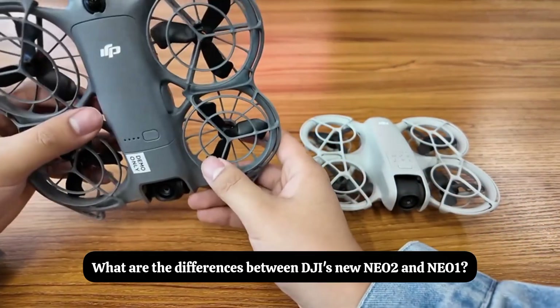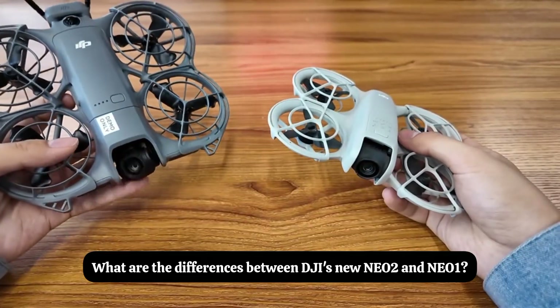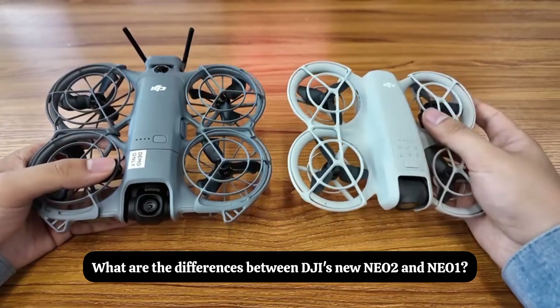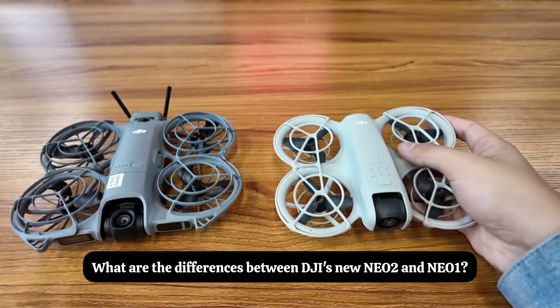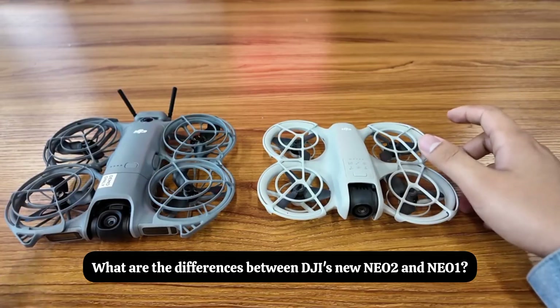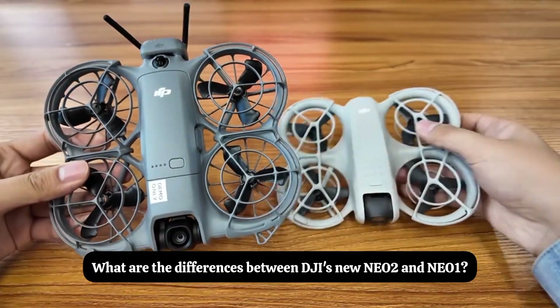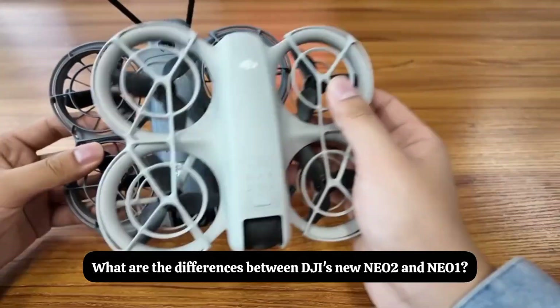Hello everyone, this is the account of Xigong Dajiong. Since the release of Nio 2 at the end of last month, I haven't brought you any commentary videos. Now I'm bringing you a comparison video between Nio 2 and the first generation Nio. This is our Nio 2 video and this is our Nio 1 — the experience between the two is quite different.